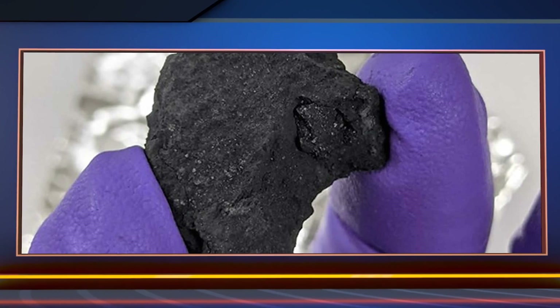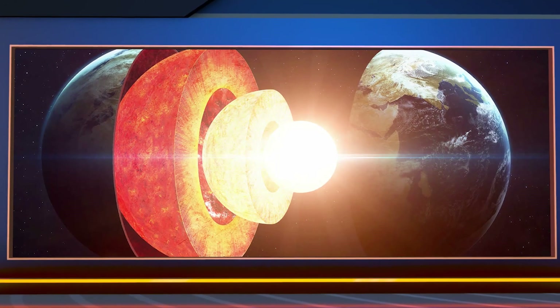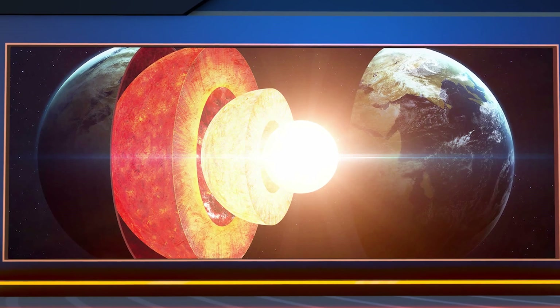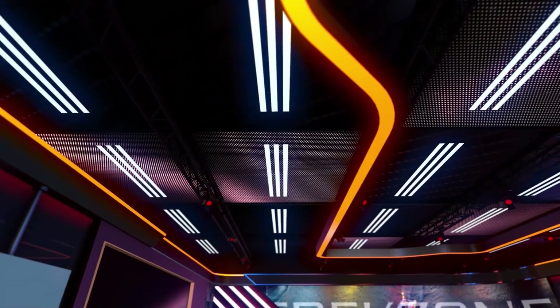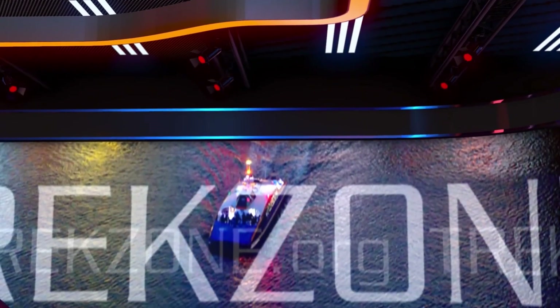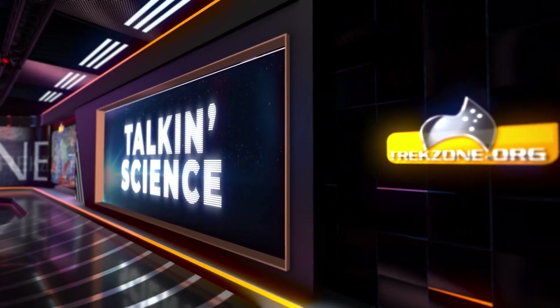NASA prepares to test a nuclear-powered engine. The meteorite that crashed into a UK driveway reveals its secrets, and the Earth's core may have just reversed its direction of spin. From Trekzone's virtual studio, with early access and behind-the-scenes for members, this is Trekzone's Talkin' Science.